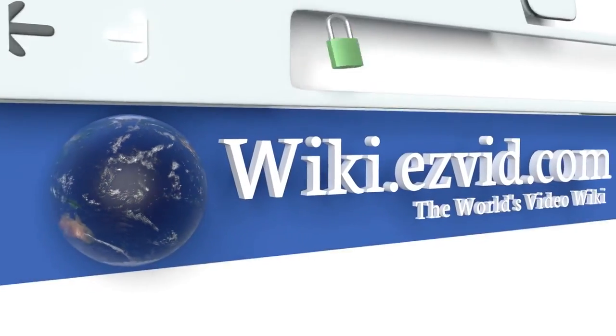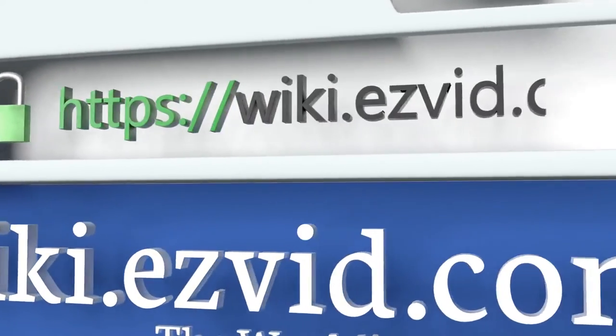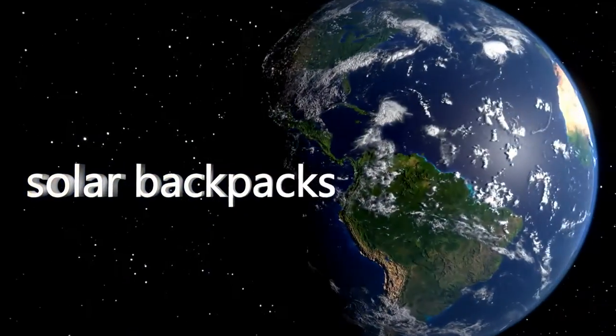To see all of our choices, go to wiki.easyvid.com and search for solar backpacks, or click beneath this video.